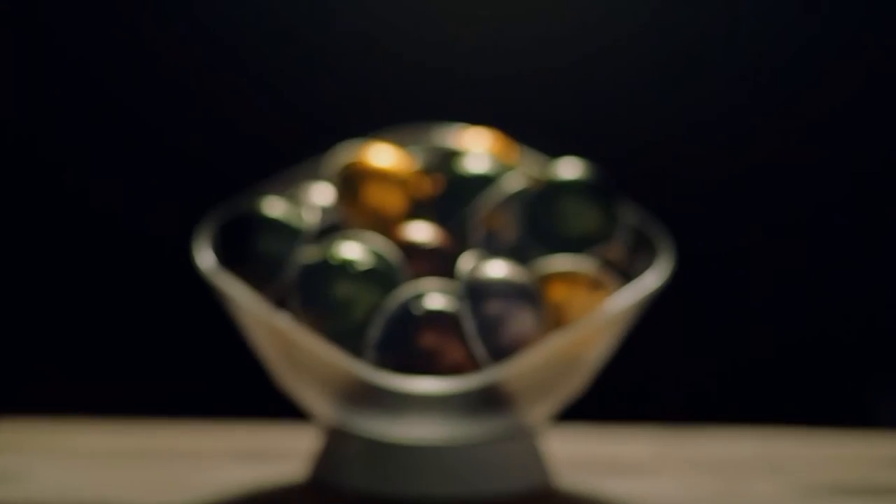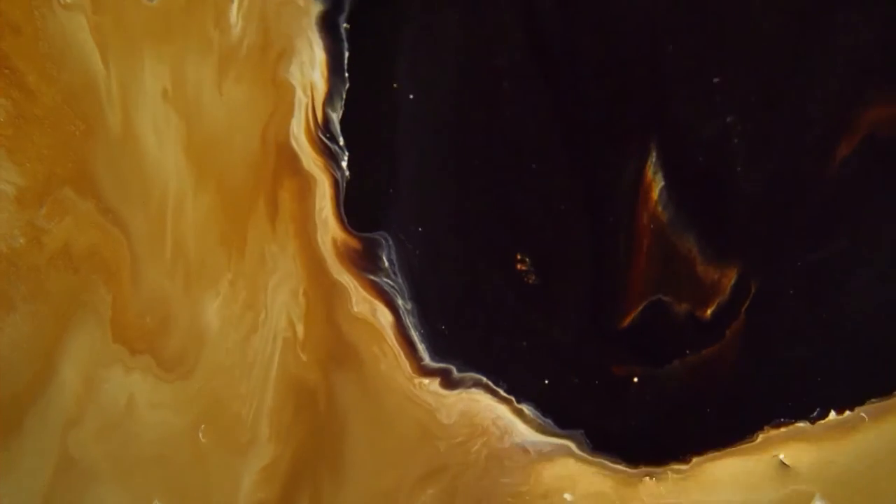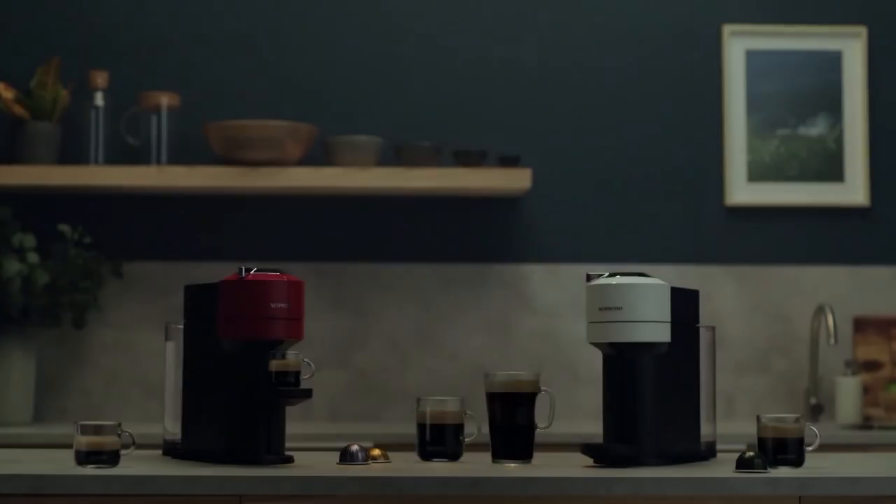Nespresso New Virtuo. With a single touch. An innovative technology for a generous crema and unique moments to share. Virtuo — standards are meant to be broken. Nespresso. What else?